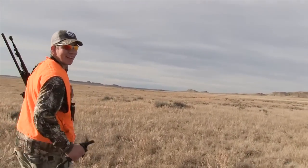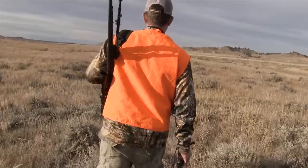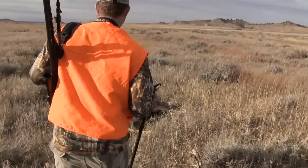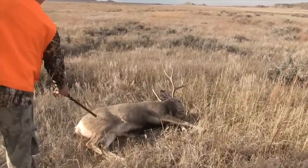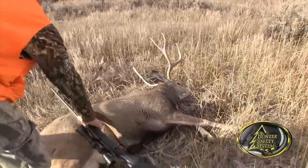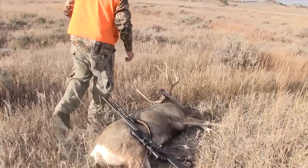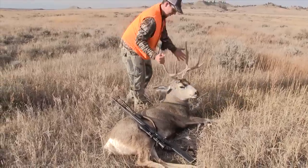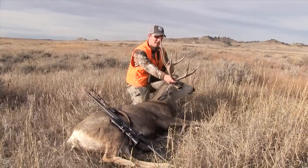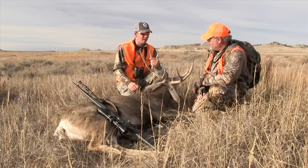You see him? Yeah, he's right there. Oh, Micah, that's a nice one. Dude, he's nice. Go ahead, grab him — you're unloaded and everything, right? Oh, nice. He's got some tall tines. I'm tickled to death. I'm so happy for you, I really am.